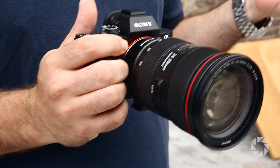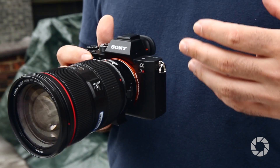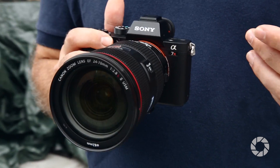It is just ticking all the right boxes for me personally. It has amazing internal 4K, great auto-focus, and a 42 megapixel sensor, so it's great for photography and great for video. This is an amazing hybrid camera.